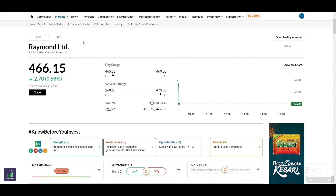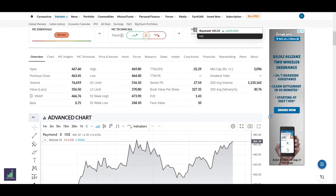The current share price of Raymond is around 465 rupees on the National Stock Exchange and the Bombay Stock Exchange. One fun fact about the share price is that in the last 18 months it has appreciated around 110%. The market cap is around 3,100 crores while the sector price-to-earnings ratio is around 27.